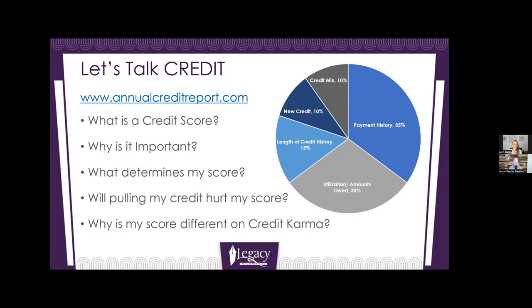The last one is credit mix. This one is a simple one — it just means it's really good to have a variety of types of credit: a revolving credit card, an auto loan, and a mortgage. That's three different types. We find that clients who've never bought a house, after they buy a home and make mortgage payments for a couple of months, their score actually jumps up, because now they have a new type of trade line that they've never had before.